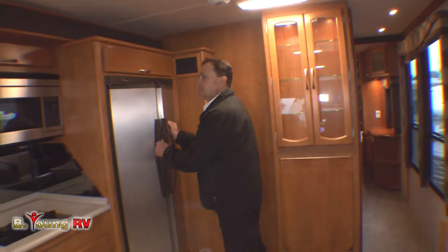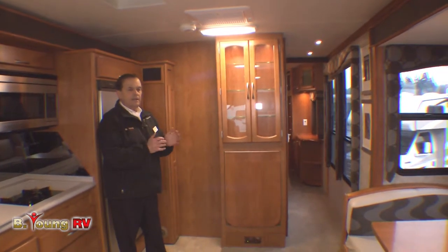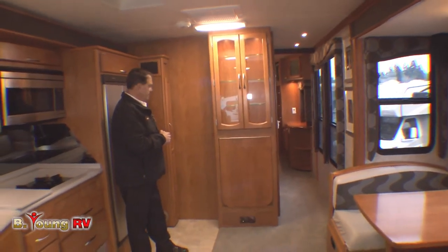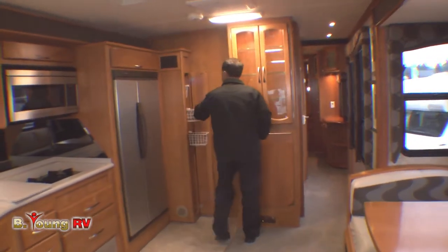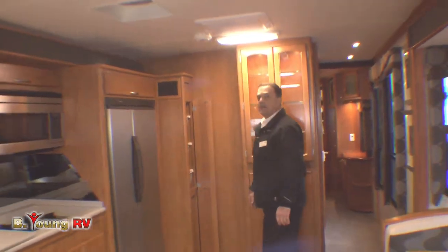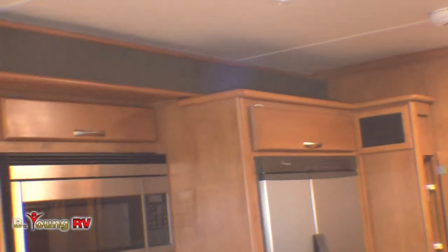If you were to buy this, the tech will take you through everything. Again, at Be Young RV, we get a lot of used motorhomes on trade — 99% of them are trade-ins, and we don't normally go out and buy RVs. There's a slide-out here that gives a little extra space in the pantry. You do have surround sound in here — the speakers are hidden in strategic areas, not hanging from the walls.